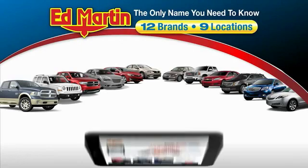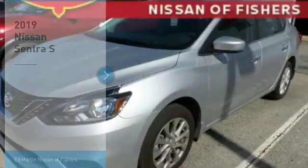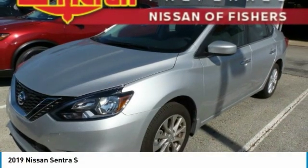Thank you for clicking our video. You can also shop over 4,000 more cars and trucks online at edmartin.com. We are pleased to show you the 2019 Sentra.